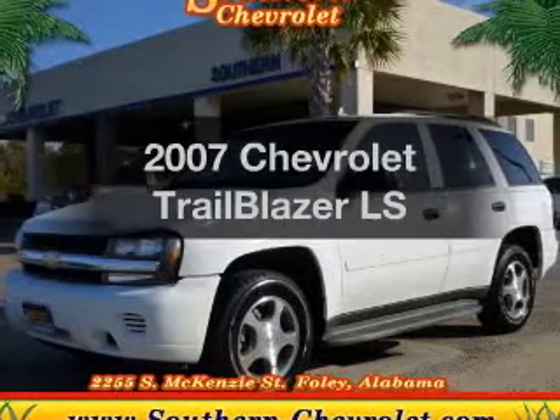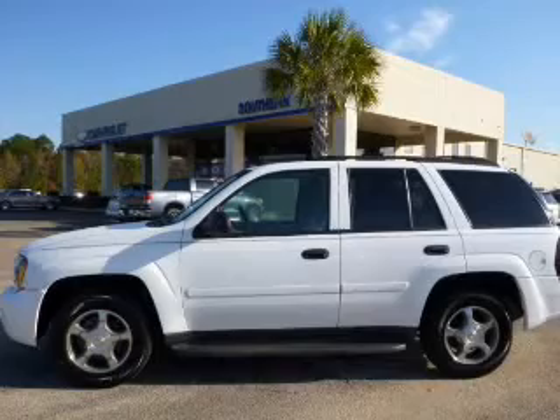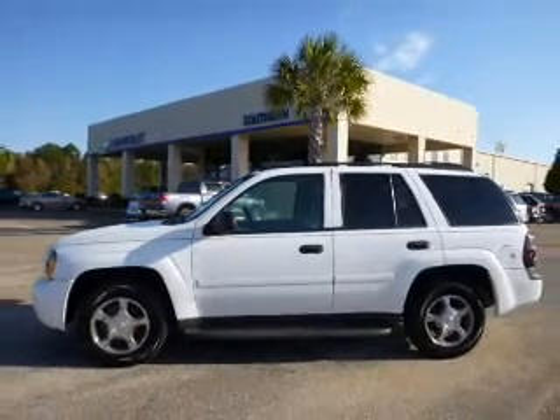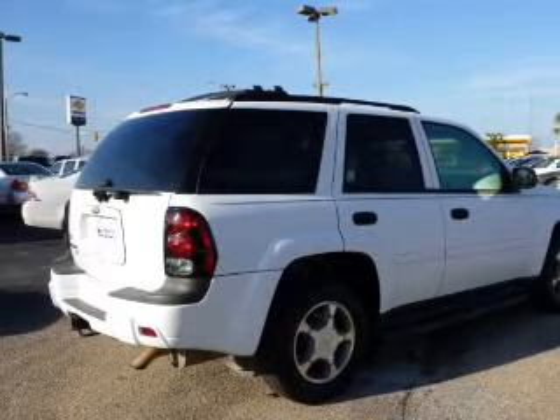Get noticed in this 2007 Chevrolet Trailblazer — this is the set of wheels you've been looking for. With a reliable six-cylinder engine driven by an automatic transmission, the anti-lock braking system will help deliver you safely to your destination.